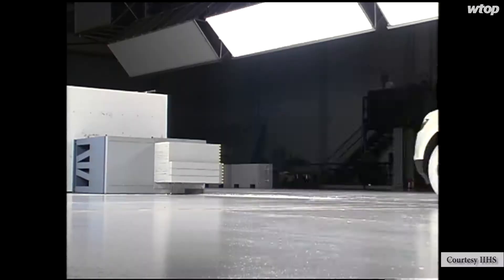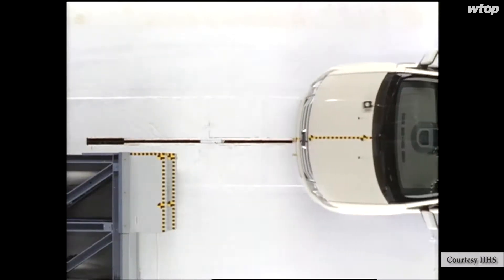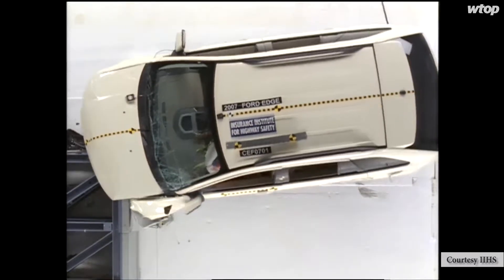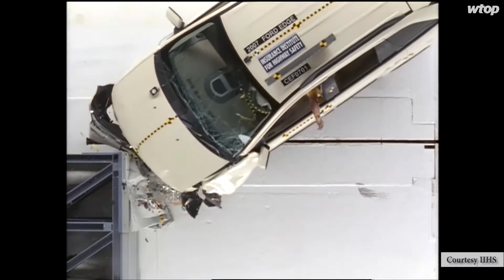According to the IIHS, the moderate overlap frontal test replicates a crash between two vehicles of the same weight. The federal government's frontal crash test ratings also represent a crash between two vehicles weighing the same.